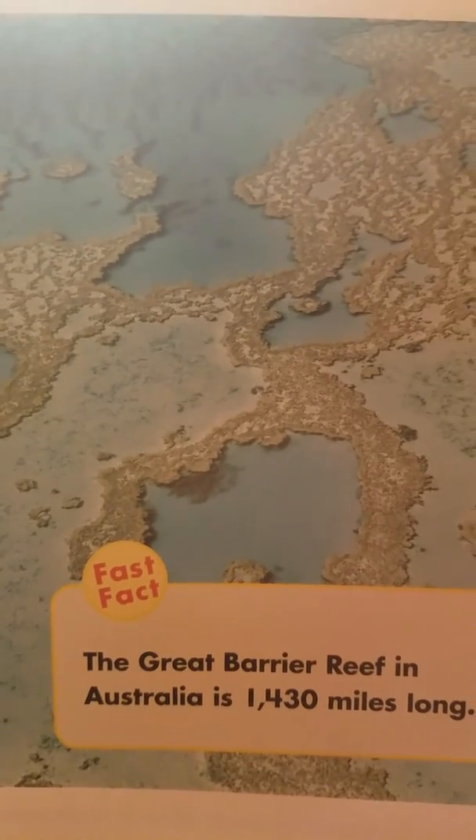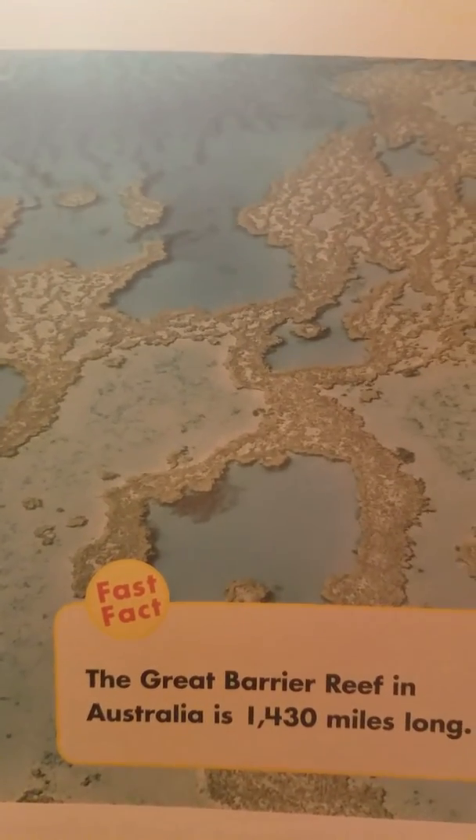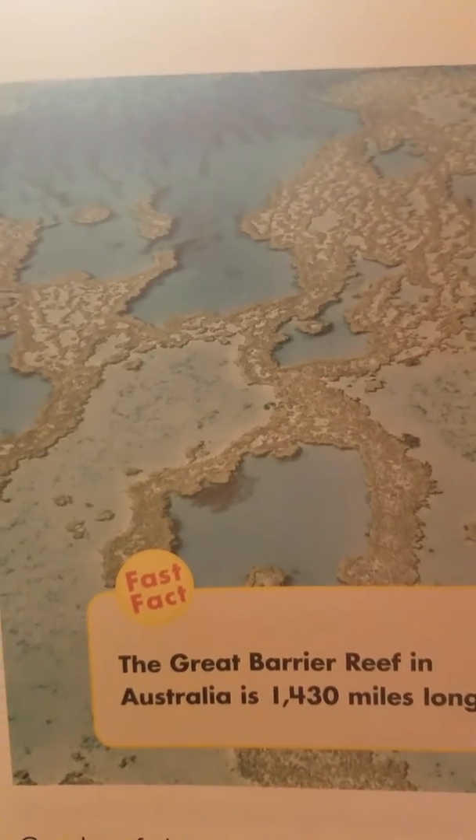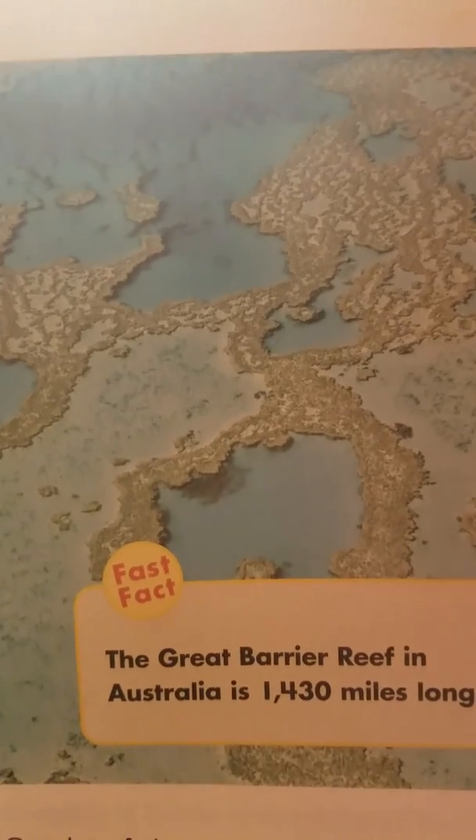The Great Barrier Reef in Australia is 1,430 miles long. Coral reefs live in warm, shallow water and some reefs grow to be huge.